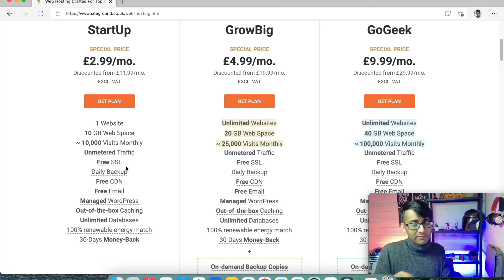We have a bigger package so we can put our clients onto there as part of our hosting. But if you're getting it for yourself, the startup package might be more than enough for you. If you're an agency or you're looking to create websites for people, you might want to go for the GrowBig or the GoGeek one.